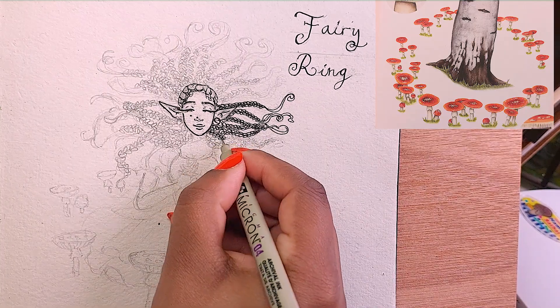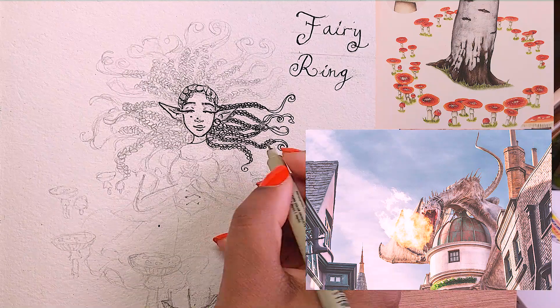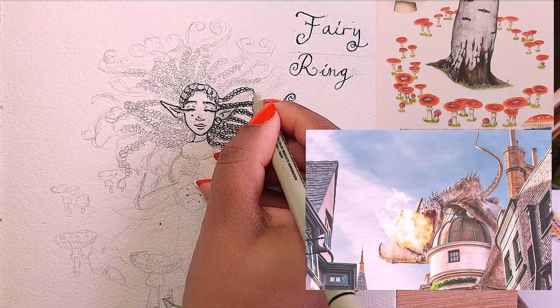In some parts of France and Austria it's also believed that they were caused by dragons swishing their tails and scorching a fiery patch for mushrooms to form.